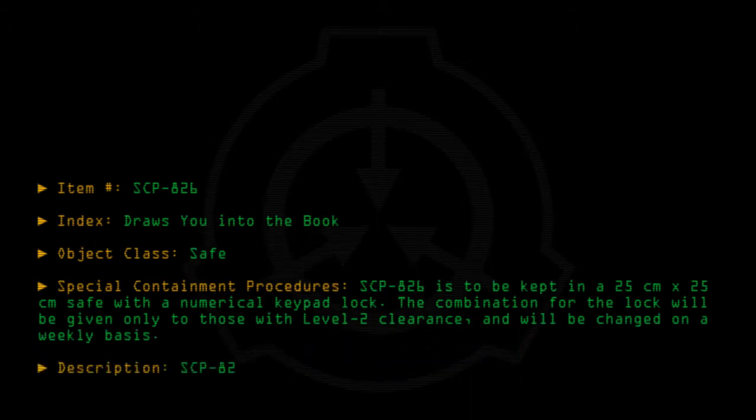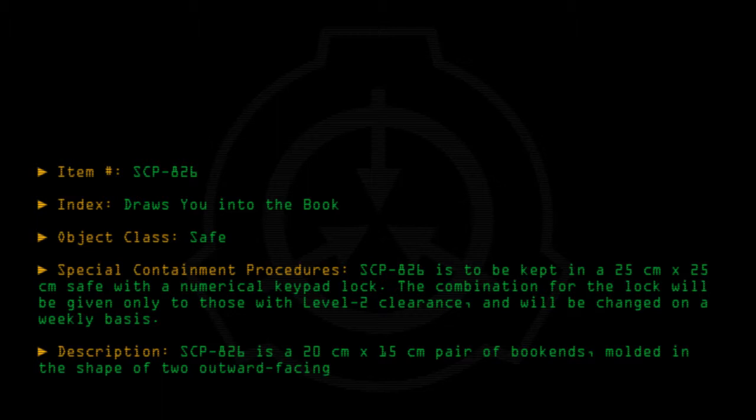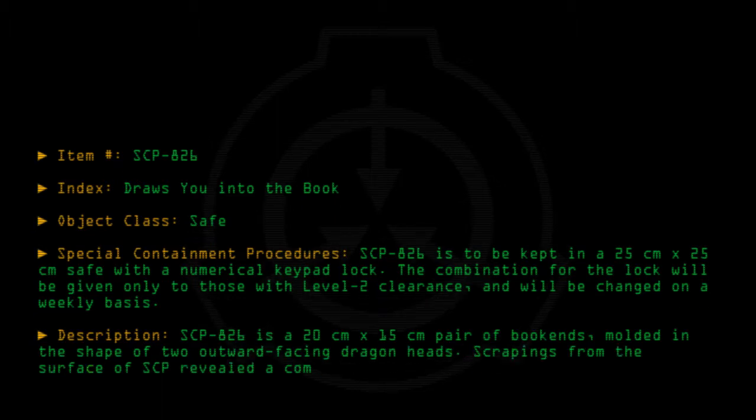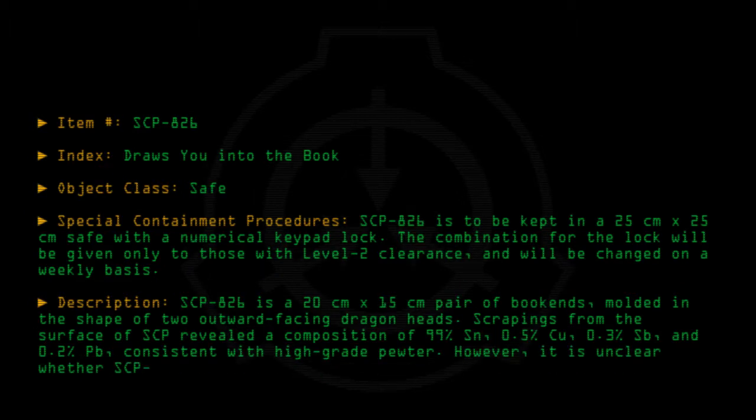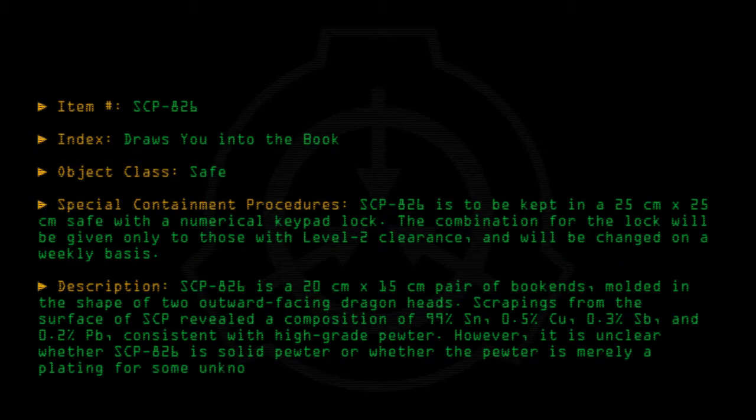SCP-826 is a 20cm x 15cm pair of bookends molded in the shape of two outward-facing dragon heads. Scrapings from the surface of SCP revealed a composition of 99% tin, 0.5% copper, 0.3% antimony, and 0.2% lead, consistent with high-grade pewter. However, it is unclear whether SCP-826 is solid pewter or whether the pewter is merely a coating for some unknown element which gives the SCP its properties.